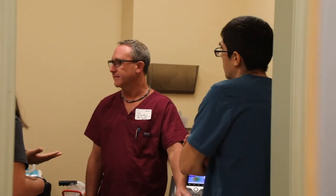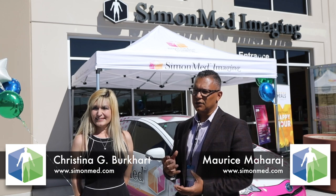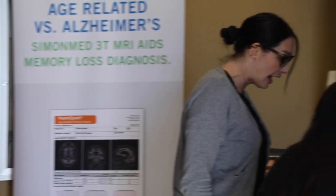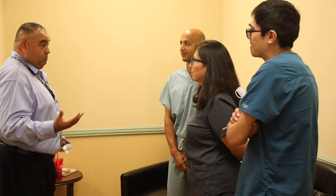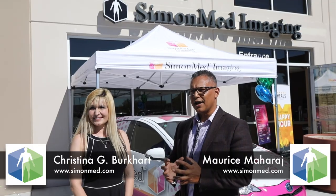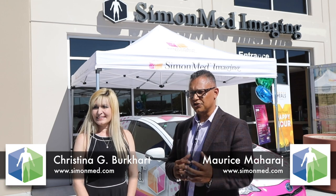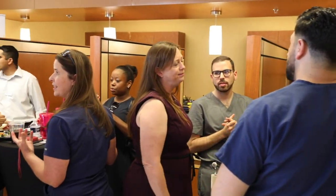A couple things that we do unlike our competitors — we do offer 3T MRI, and one of the things we utilize is Neuroclon, which is a state-of-the-art quantification software we use for all of our brain MRIs. This helps us look at the volumetric data of our patients' brains to gauge how much atrophy is present. A lot of atrophy is really associated with neurodegenerative diseases such as Alzheimer's. I'm glad to bring this type of technology to Nevada.